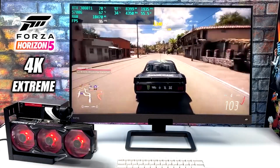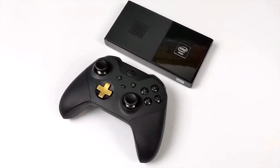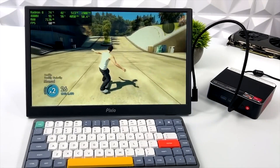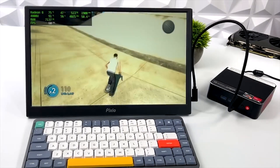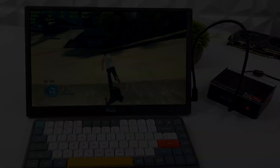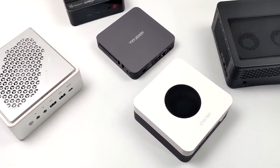Hey there, fellow gamers and tech aficionados. Welcome back to X-Tech Countdown, your ultimate source for the latest in gaming tech. If you're in the market for a gaming PC that delivers unparalleled performance and power, you're in for a treat. In today's video, we're counting down the top 10 gaming mini PCs that are taking the gaming world by storm.